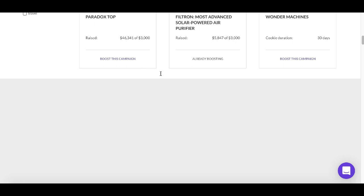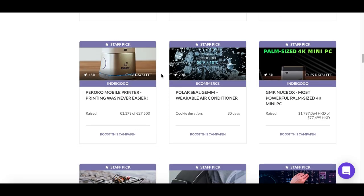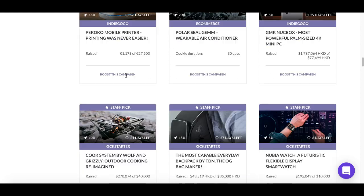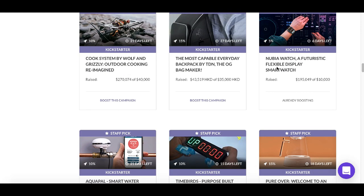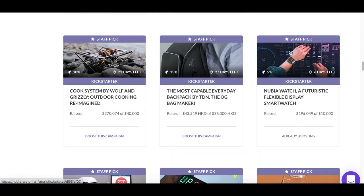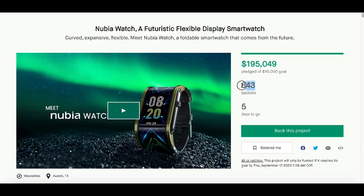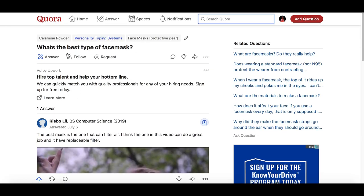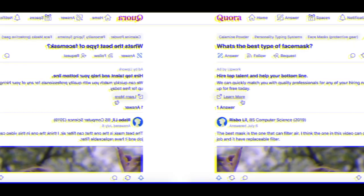It doesn't only have to be face masks. There are tons of different products on KickBooster you can work with that people are asking questions about — cameras, mobile printers, new smartwatches. For example, this smartwatch already has over 800 supporters and has made over $195,000. You can see this strategy actually works — just come to Quora, answer questions, and find people looking for answers about the products you're promoting.